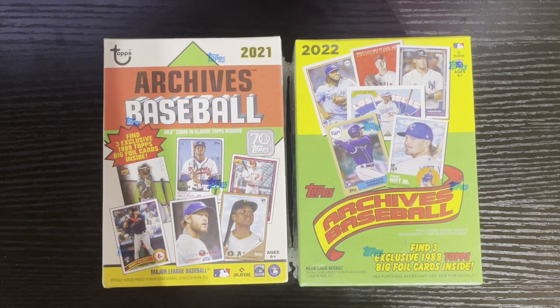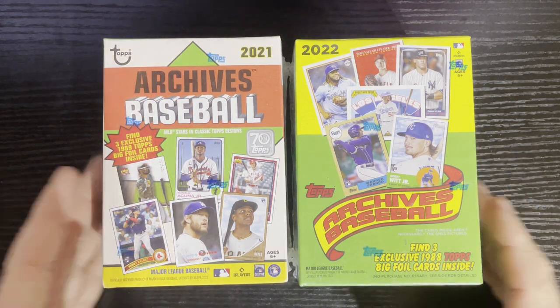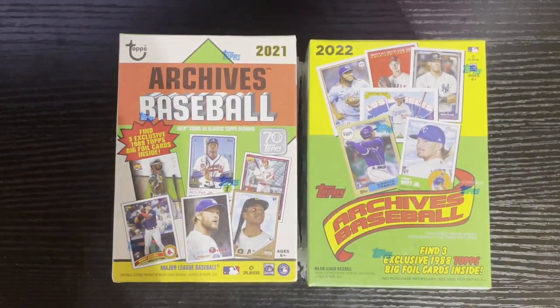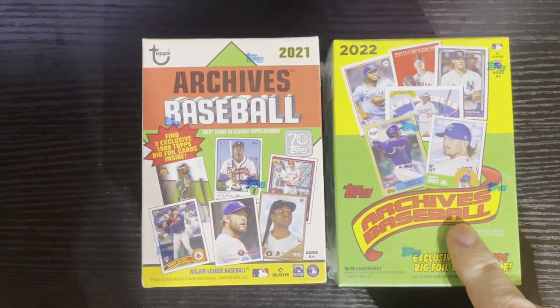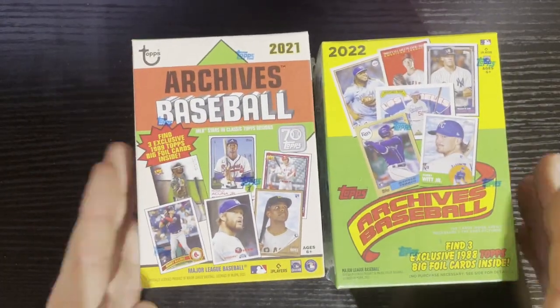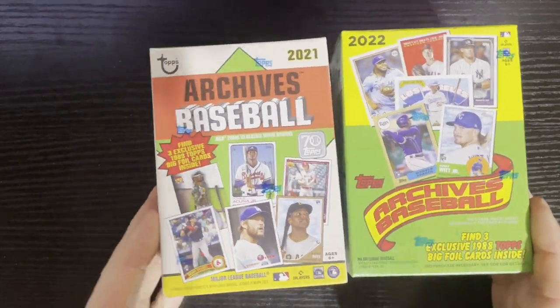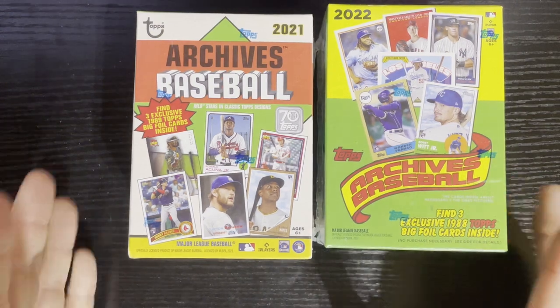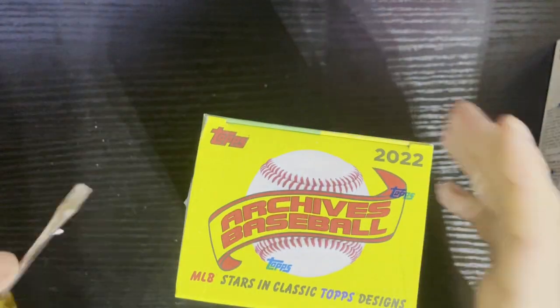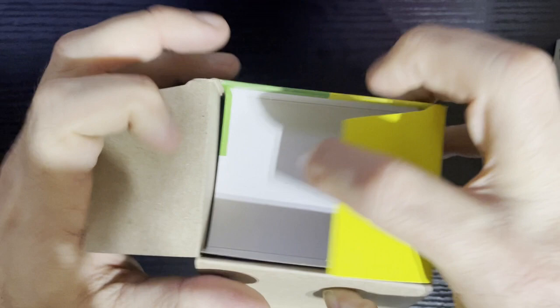Hello everyone. I got a couple of blaster boxes — blaster madness — and I figured I'd open them up. The two modern sets I collect the most are Topps Heritage and Topps Archives. We got 2021 and 2022 retail boxes here. Usually they have the Topps Big foil cards, so we'll be looking for those. That's why you kind of got to get the retail every once in a while, especially if you're a master set collector. Let's not waste any more time — got my screwdriver, let's do 2022 first since it's newer. I just opened a hobby box of this and enjoyed it, so this is my first retail box.